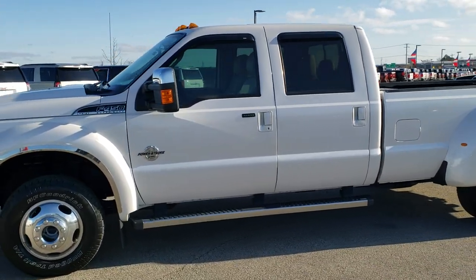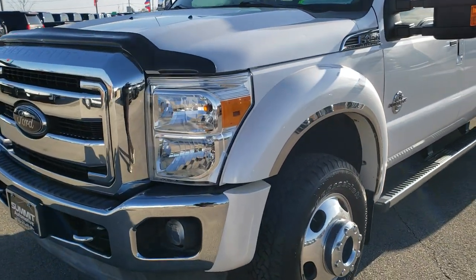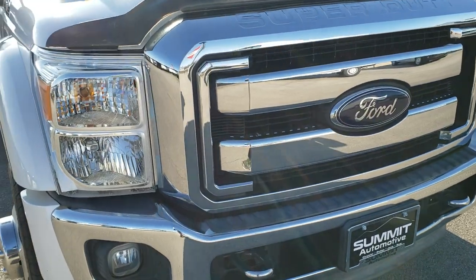This is stock number 10410. We are here at Summit Automotive in Fond du Lac, Wisconsin, your new and used heavy duty truck headquarters. Today we are checking out this super clean 2012 Ford F450 Crew Cab Long Box Dually.